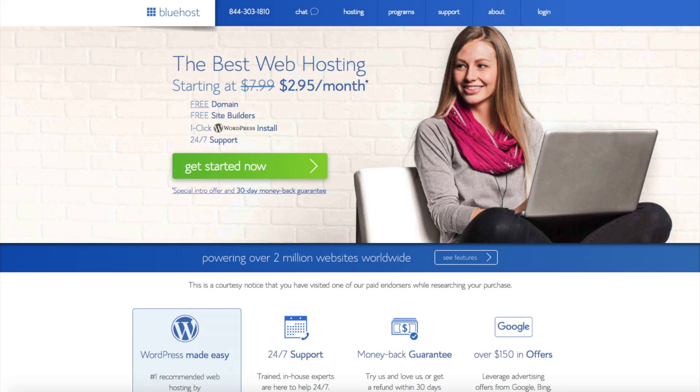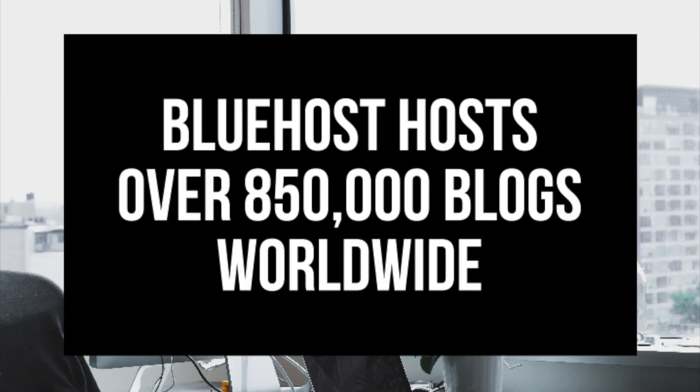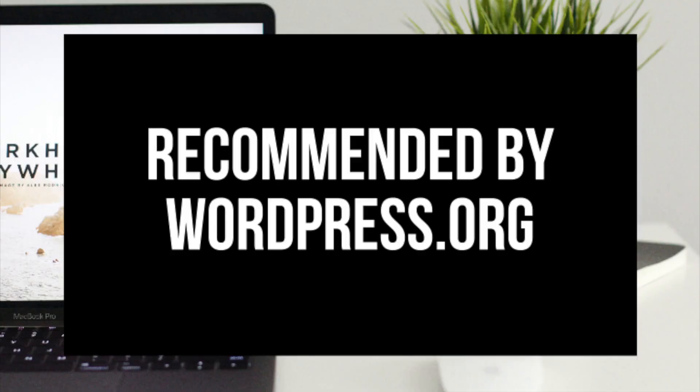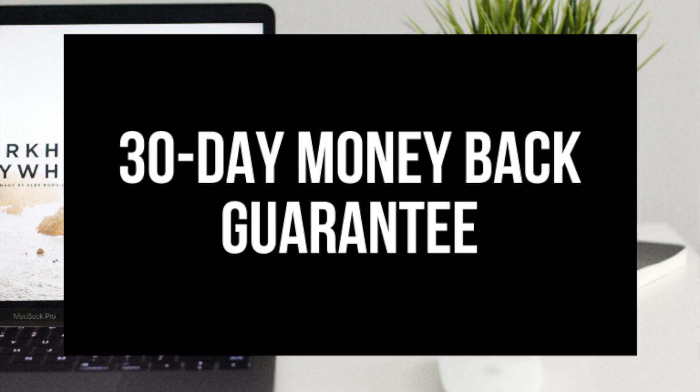Some things to know about Bluehost: they host over 2 million websites worldwide and over 850,000 blogs around the world. They are also recommended by WordPress themselves since 2005. They instantly install WordPress for you, which makes starting a site that much easier. They provide 24/7 support via chat, email, and phone. And they have a 30-day money back guarantee — if for any reason you are unhappy, you can cancel and get a refund no questions asked within the first 30 days.